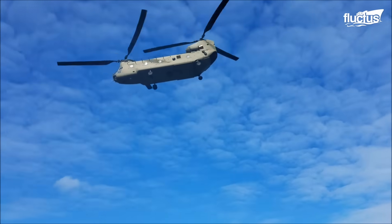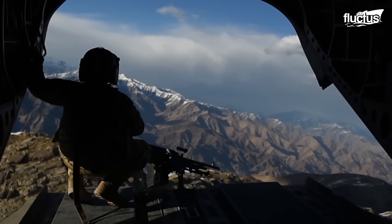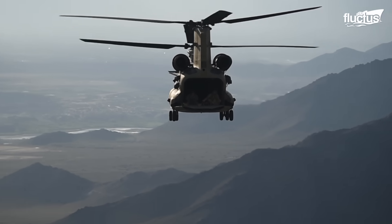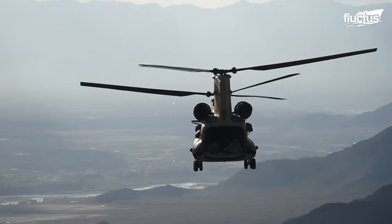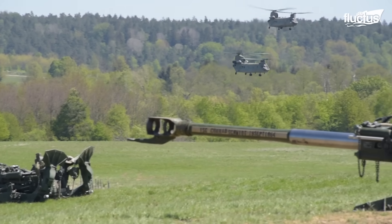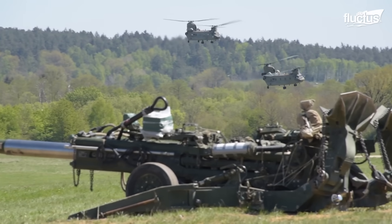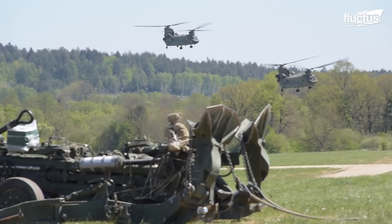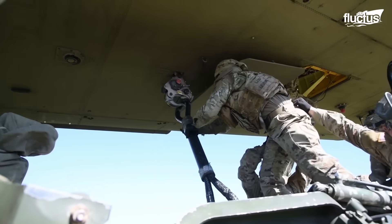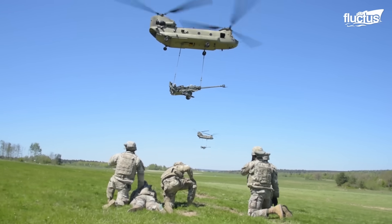Initially, an American company, Vertol, developed this aircraft, which was subsequently refined and produced by Boeing Defense, Space and Security. The Chinook stands as a paragon of heavy lift capability. Its designation pays homage to the Chinook people, a testament to the helicopter's formidable presence and capability.